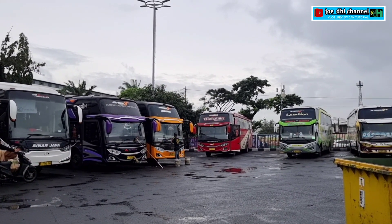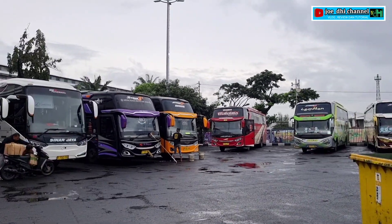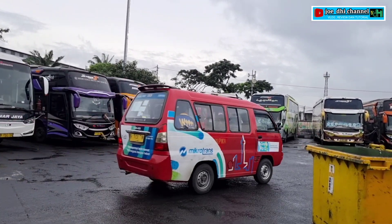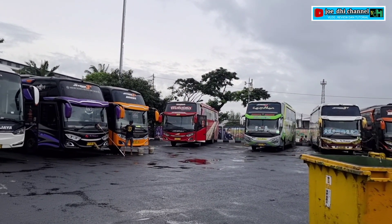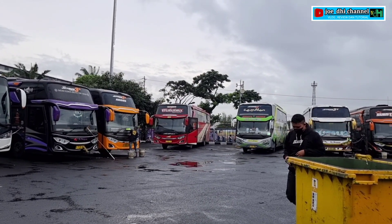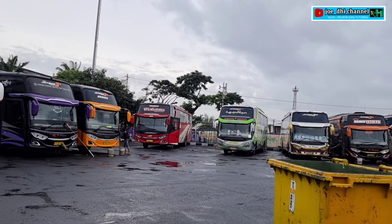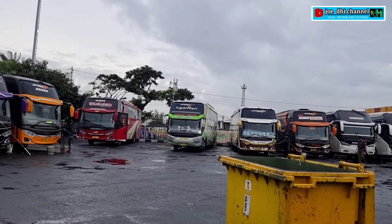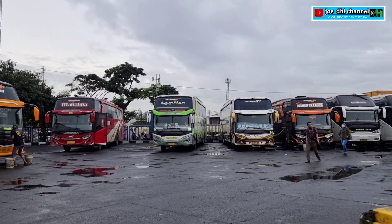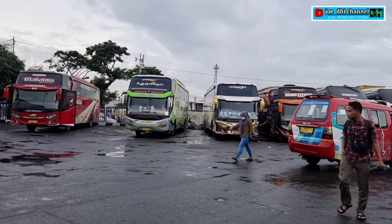Geser ke sebelah, yang warna oranye itu 27 Trans, dengan urban kelas ya, bukan yang presiden, urban kelas. Lalu dilanjut ada Agramas BM 054, Mahatma. Geser sebelahnya ada Gentrum, ini Jakarta Madura ada Gentrum.